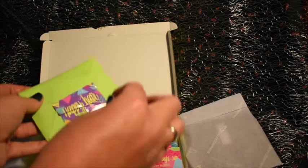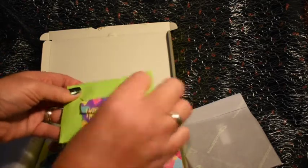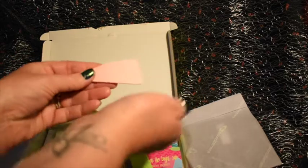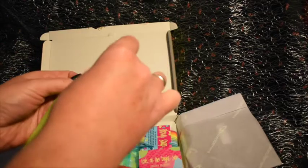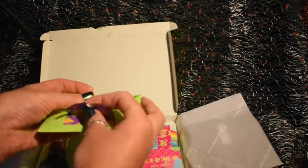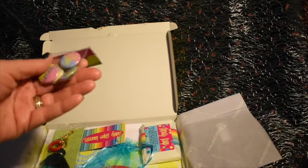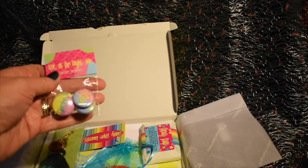First of all we have this bright green envelope — I've already had a sneak peek so I know what's in here. This is some hair slides, some rather chunky ones with a bit of an 80s theme going on with all the neon colours — quite fun. Then we have some little badges which say 'Look on the Bright Side,' with words like hope, kindness, and freedom on them, which are quite sweet.